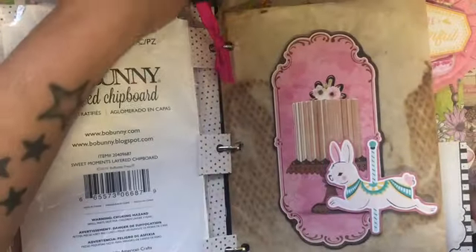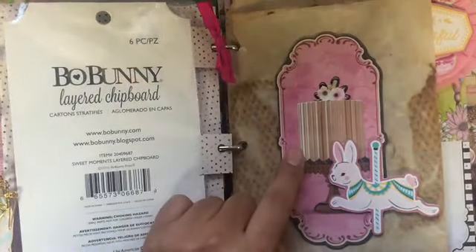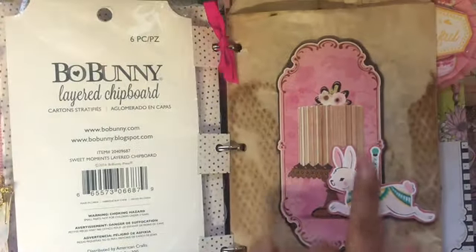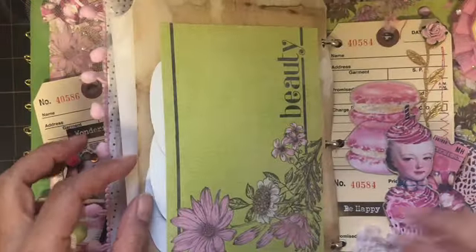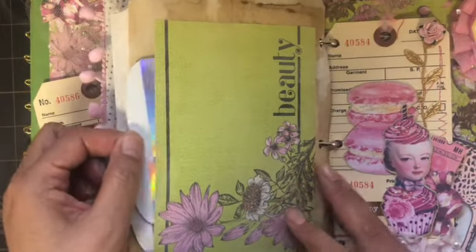This is a big chipboard piece from the collection with some Maggie Holmes here. And in this pocket I added some of these that I just got at Hobby Lobby today — so cute!